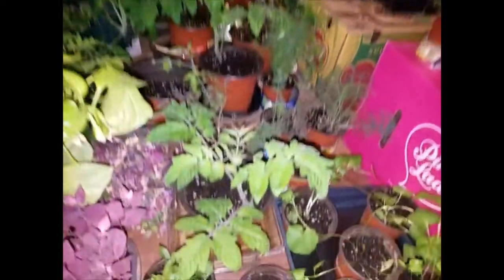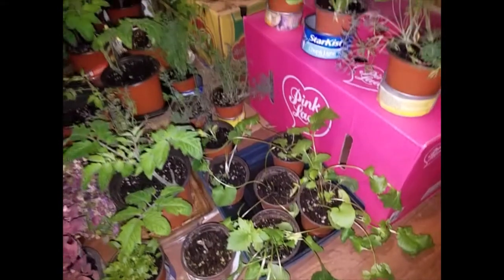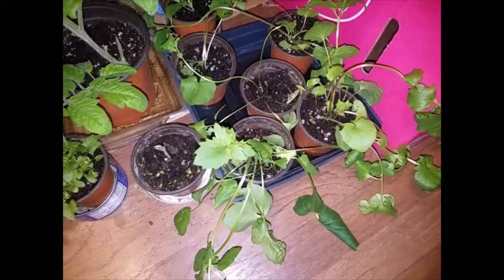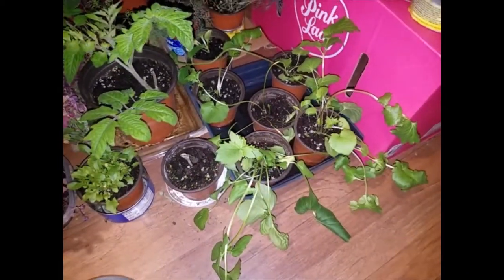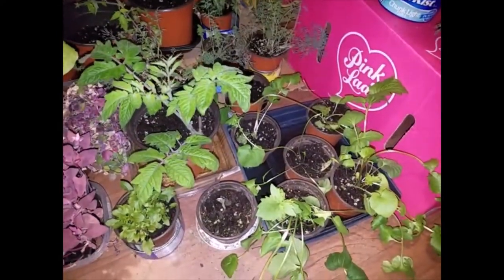These are valerian roots — I've been moving them from individual cells into these pots. Valerian is what valium is made from, from the concentrated roots, but for tea it's just a calming tea. I'm going to let this stuff grow for a few years before I start to harvest it.